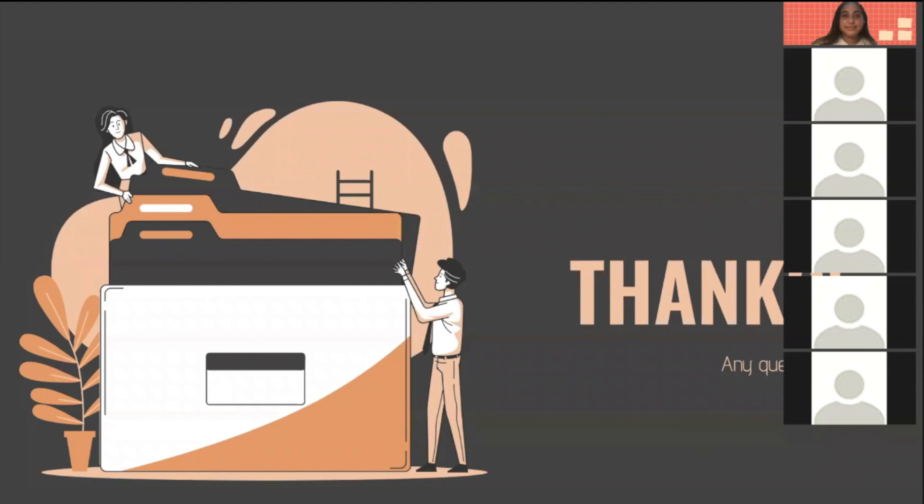If nobody else has any questions, we're going to go ahead and end this workshop. Thank you everybody for coming. Be sure to check out my previous professional development workshops on our YouTube channel — they go into specifics of the coding interview and how I approach it. This workshop was recorded and will be available on the YouTube channel later today or by tomorrow, so you can rewatch it in case you missed anything. Thank you everybody — have a great day.